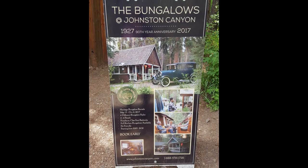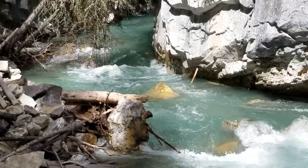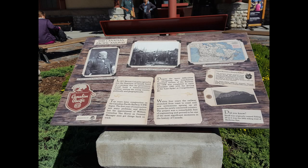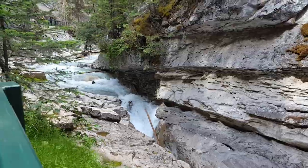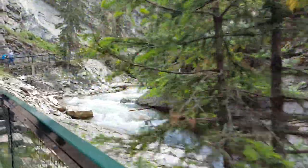A prospector by the name of Johnston discovered this creek in the 1880s. It's said that during the frontier era, miners sought their fortunes along the newly laid tracks of the Canadian Pacific Railway. Historians aren't really sure exactly what happened to Johnston, but they speculate he just moved on, leaving only his name behind.